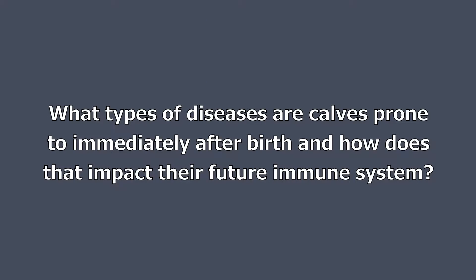What types of diseases is the calf prone to immediately after birth and how does that impact their future immune system?